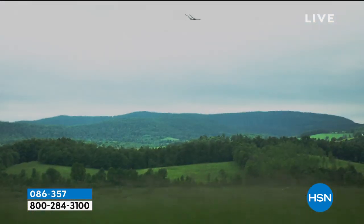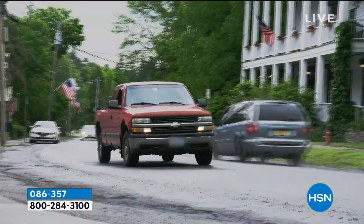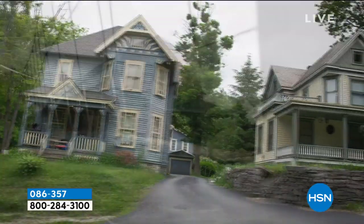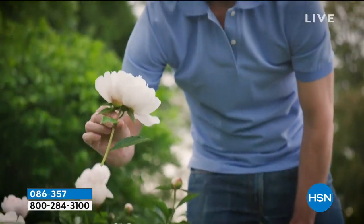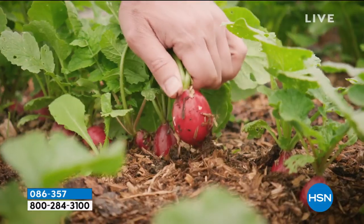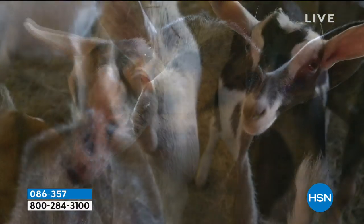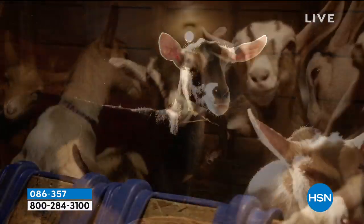If you love Beekman 1802 or have questions for the guys, give us a call. It all starts at the farm. We were two New York City guys — Brent was a doctor and I was a writer. We were driving in upstate New York, came across Sharon Springs, population 547, and bought a farm on the outskirts of town. We took in a neighboring farmer who was losing his farm; he brought his goats, and together we worked with our neighbors to create Beekman 1802, built neighbor by neighbor.